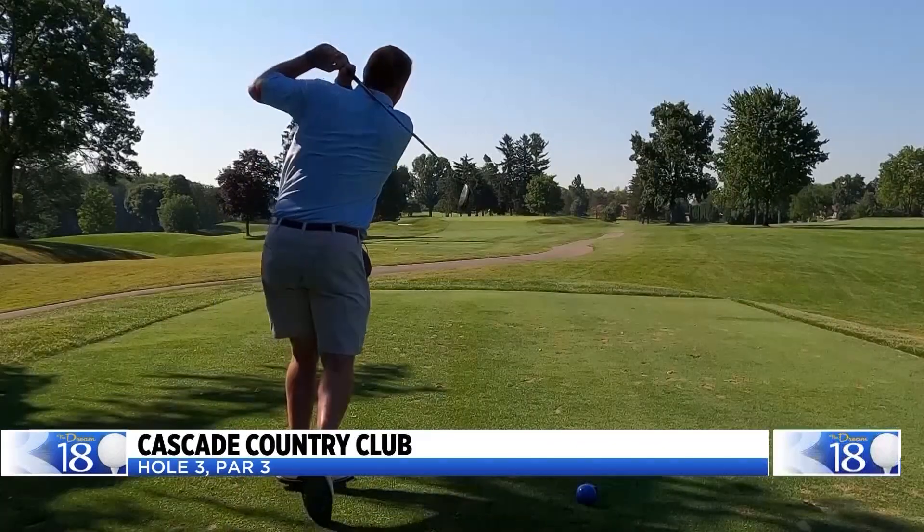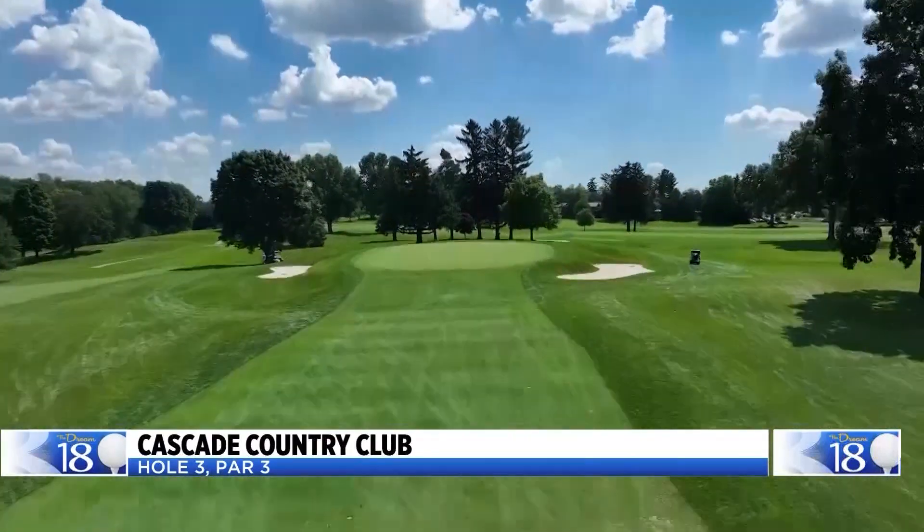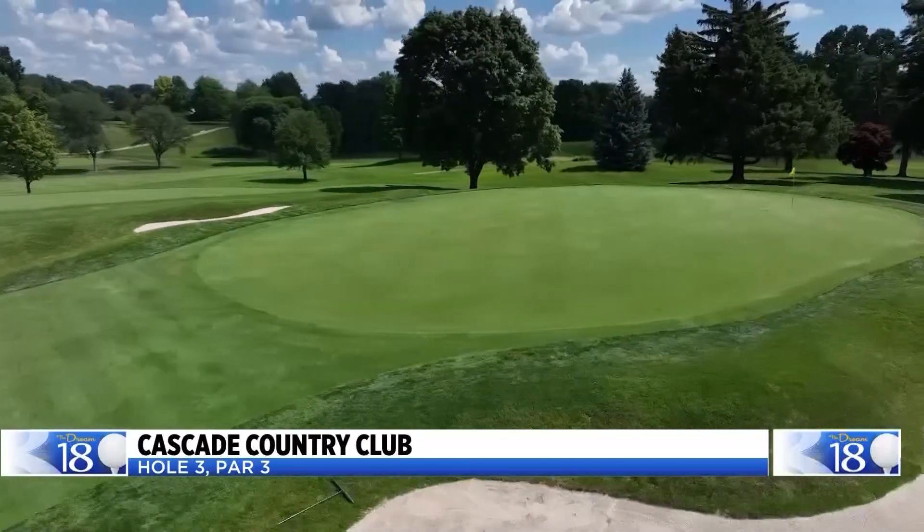The par-3 third hole at Cascade Hills Country Club. From the back tee, this beast plays 230 yards, with a pair of bunkers guarding each side of the green.